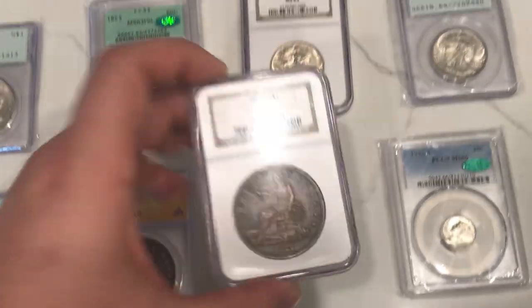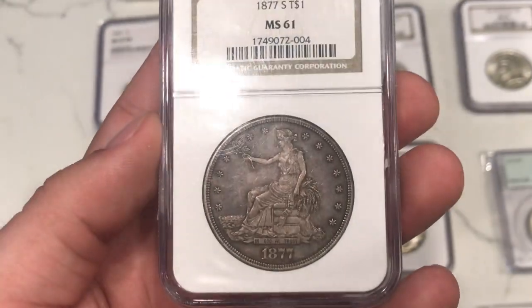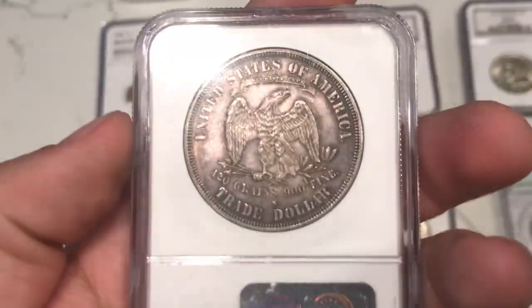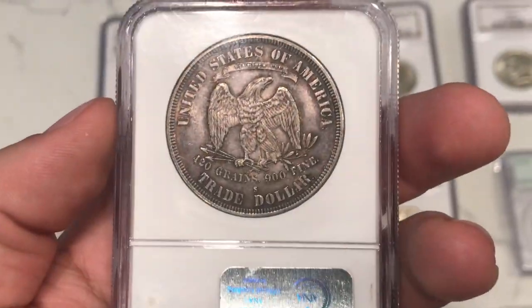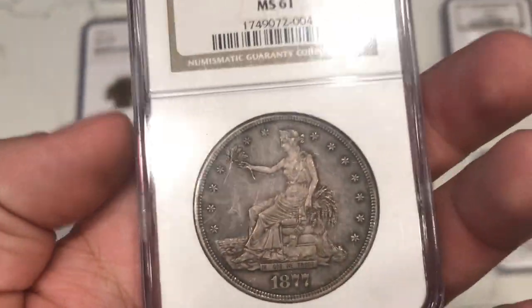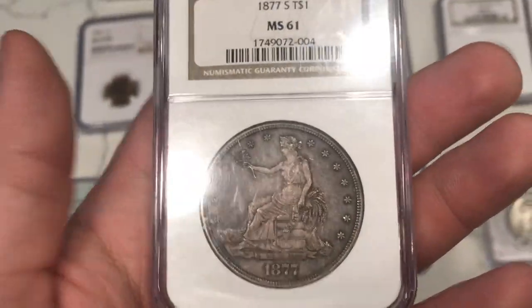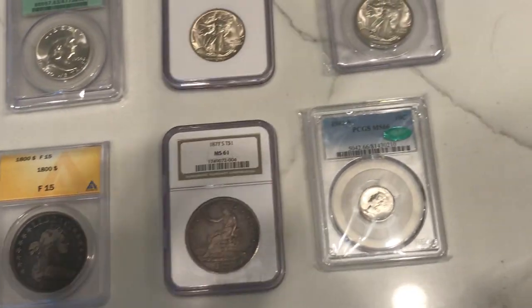Another coin we ended up picking up was this trade dollar. It's a little bit lackluster — it's a 61 grade, but it is still mint state and still a nice looking coin. Nothing wrong with this piece at all; nice problem-free surfaces. Most of the time when you get MS62 or MS61, a lot of it boils down to the luster of the coin. This luster is not too nice, but we did get it for an affordable price and I do think someone will enjoy it for their collection.